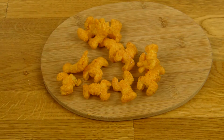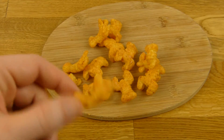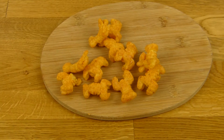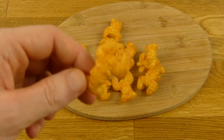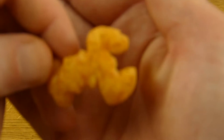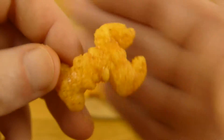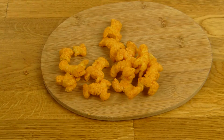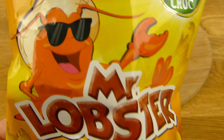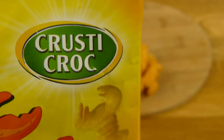Would I buy this again? For sure. That's a good snack and it's cheap — 79 cents. Do you know such a product? Looks good, tastes good, and it's cheap. Perfect product. Funny lobster. Crusty Croc is the Lidl label.